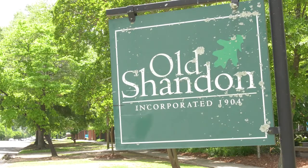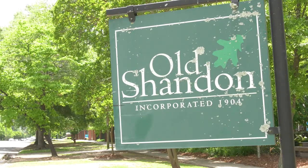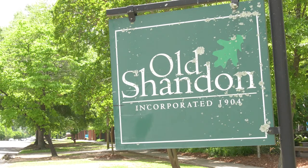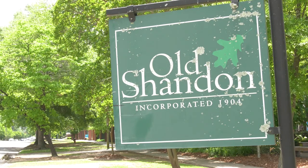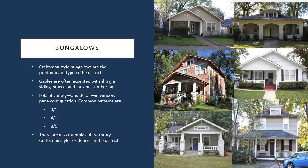Now I'm just going to run through briefly a couple of the main architectural styles that you'll see scattered across the district. One of the more common types is the bungalow or craftsman style home, which can either be a one-story bungalow or on occasion a two-story foursquare with craftsman style detailing.